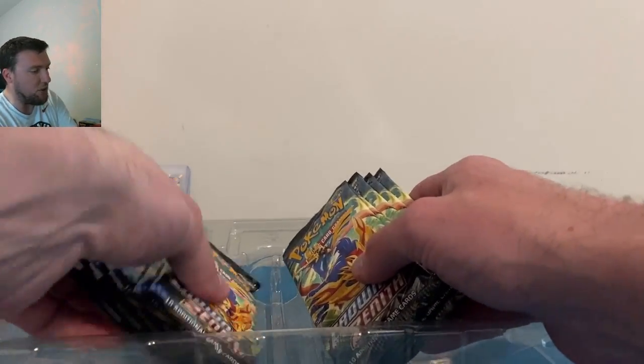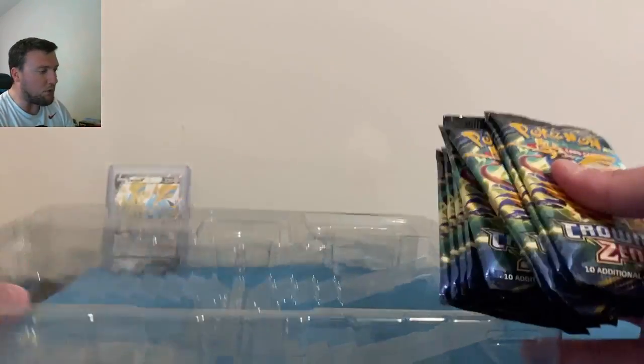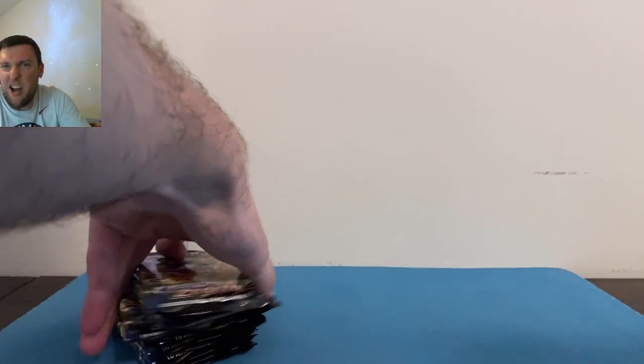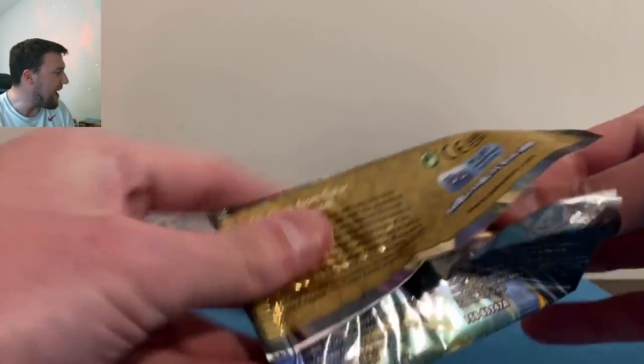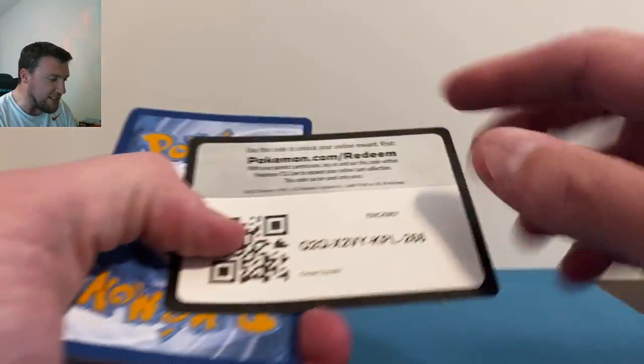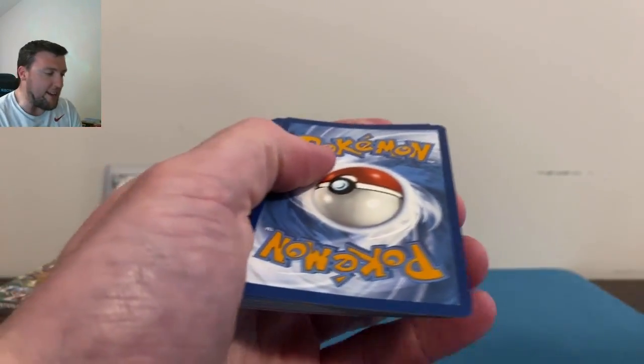11 packs of Crown Zenith — couldn't they have just done 12? 11 is such a weird number — I'm not an odd number fan. But here we go, 11 packs of Crown Zenith. Can we pull our missing gold card? It is the gold Giratina that we are missing.